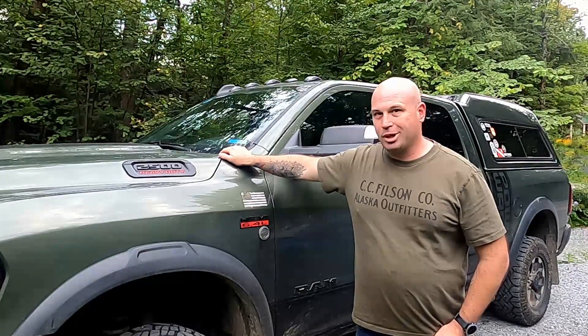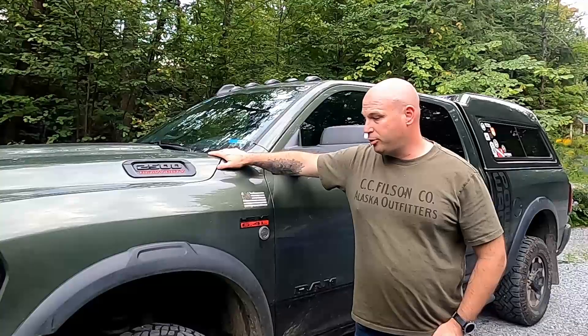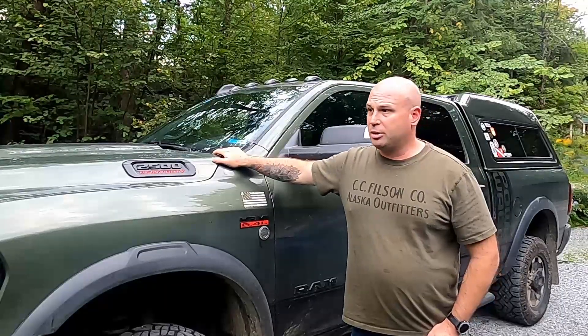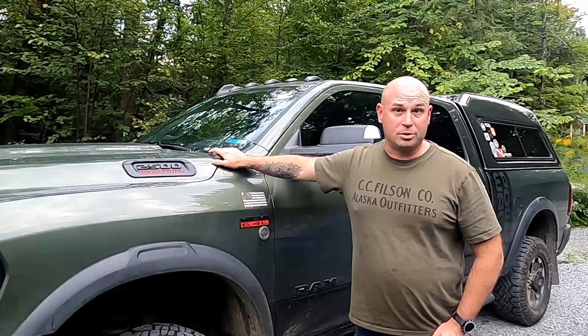Here we are again doing an update to the review series. This is my 2021 RAM Power Wagon that I custom ordered from the dealer. It's at 15,000 miles now. I'll talk about some of the things I've done to it — which isn't a lot — some things I don't like, and some little idiosyncrasies for anyone looking to purchase one of these trucks. First off, I absolutely love the truck — it does everything I need it to do. I was looking for basically a full-size overland rig.